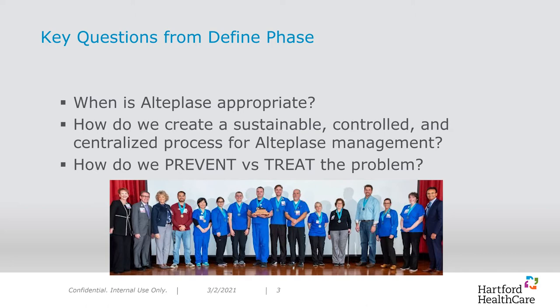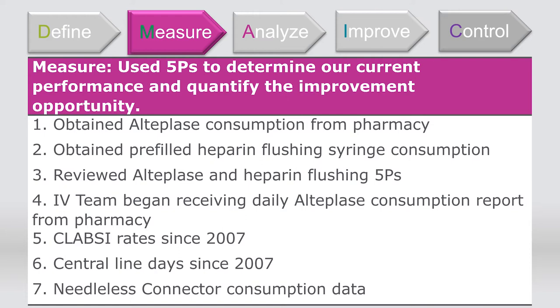The second step in the DMAIC process was to measure current performance. This meant we needed to obtain baseline metrics from which our success was measured. We obtained alteplase consumption from our pharmacy and looked at our pre-filled heparin flushing syringe consumption. The IV team began receiving a daily alteplase consumption report from pharmacy. We worked with the Central Line Associated Bloodstream Infection Committee and reviewed a historical tracking of our central line bloodstream infections since 2007, as well as central line days dating back to 2007. Lastly, we reviewed our needleless connector consumption. We used 2014 as the retrospective baseline for all measures.